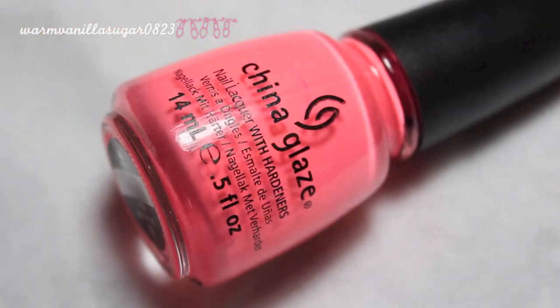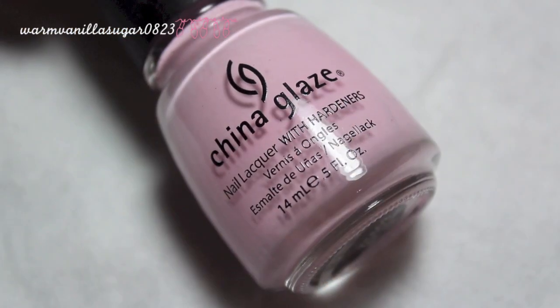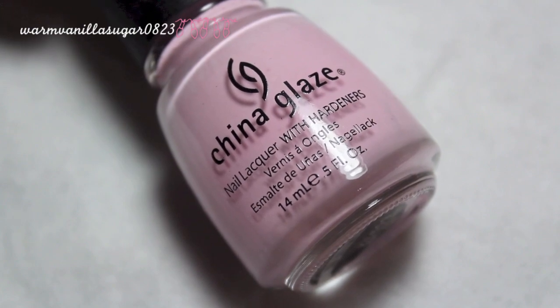I have two from China Glaze. The first is 'Flip Flop Fantasy,' a bright coral-pink neon color — my favorite neon that I own. It's absolutely gorgeous and I think it's the ultimate neon polish that everyone should have; it's part of China Glaze's regular line so you can find it anywhere. The other China Glaze is 'Something Sweet,' a very pastel, chalky pink. This is my favorite chalky pastel pink because it has the best formula, and the shade looks the best on me — not too warm, not too cool.